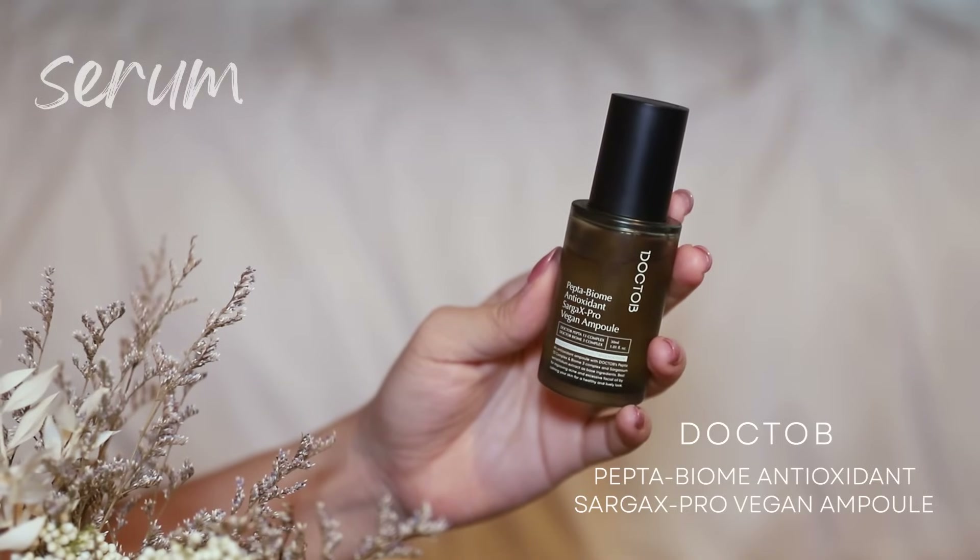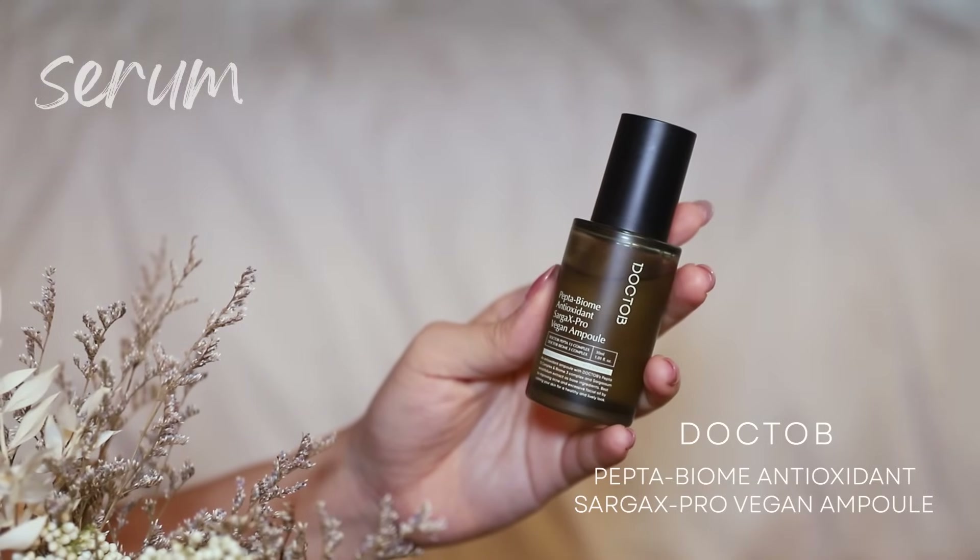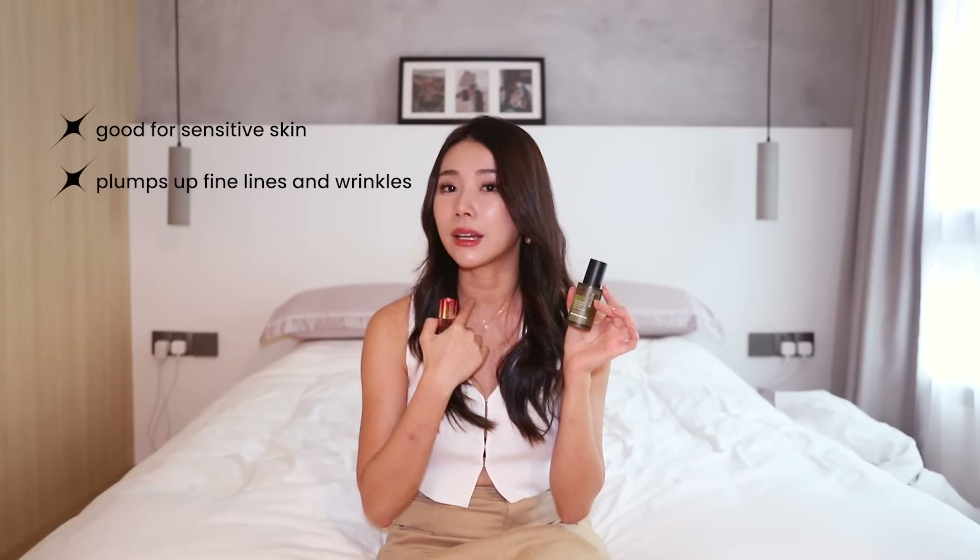Now for anti-aging serums, I've got the Doctob Pepta Biome Antioxidant Saga X Vegan Ampoule. This really helped to save my sensitive skin and it helped to plump up a lot of my necklines — I do realize that my necklines have gotten a lot better. This one contains Pepta 13 Complex and Biome 3 Complex. It helps to calm the skin, brighten and regenerate the skin. So all in all it's a lot about rejuvenation, regeneration, keeping your skin nice and youthful, erasing your wrinkles and fine lines, and it smells so good.